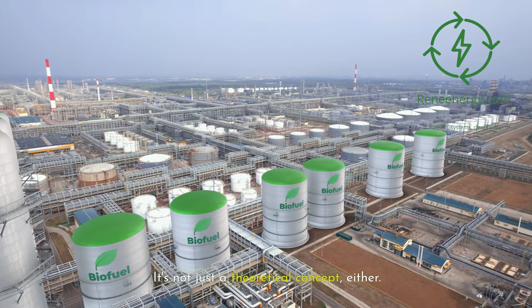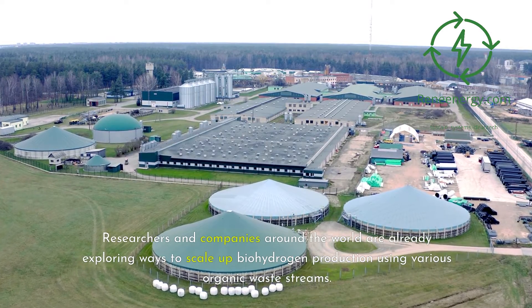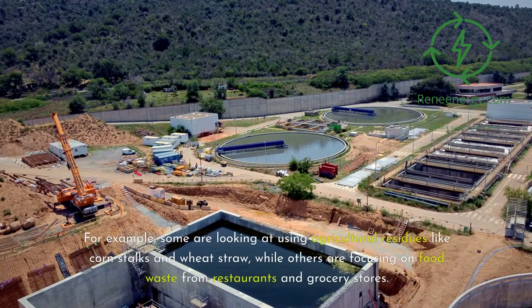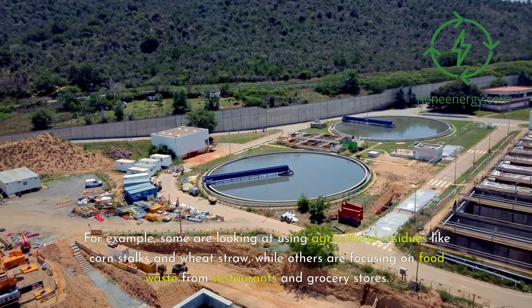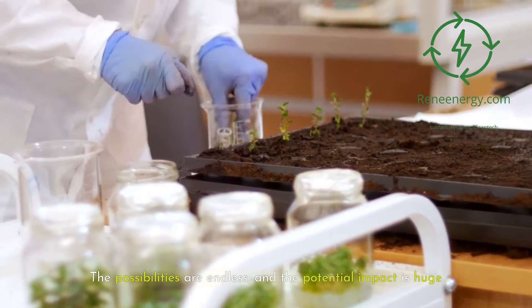It's not just a theoretical concept. Researchers and companies around the world are already exploring ways to scale up biohydrogen production using various organic waste streams. For example, some are looking at using agricultural residues like corn stalks and wheat straw, while others are focusing on food waste from restaurants and grocery stores. The possibilities are endless, and the potential impact is huge.